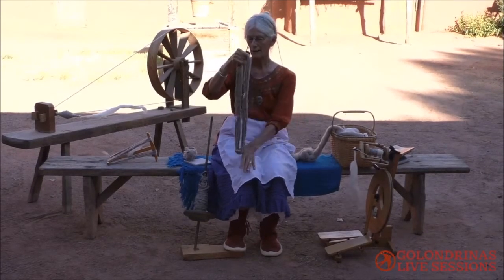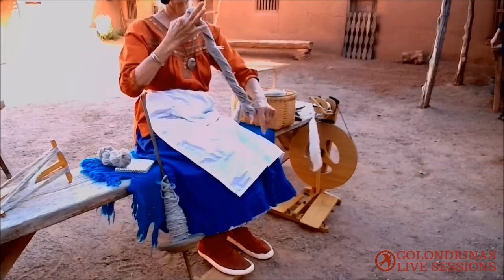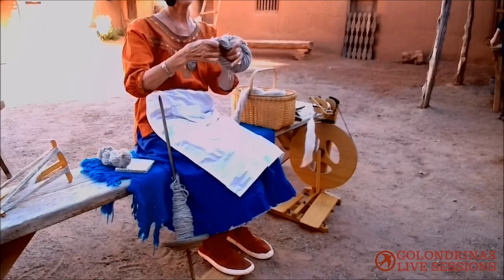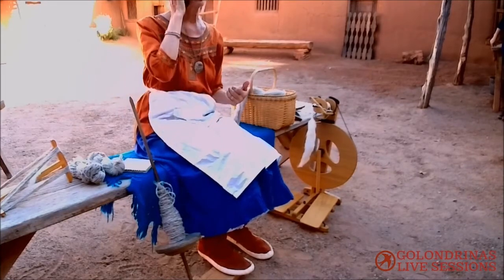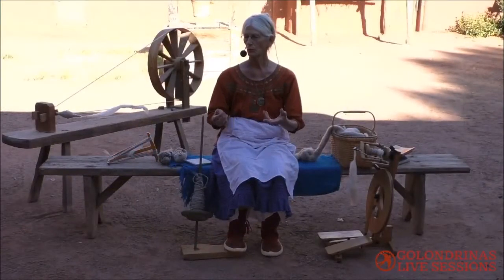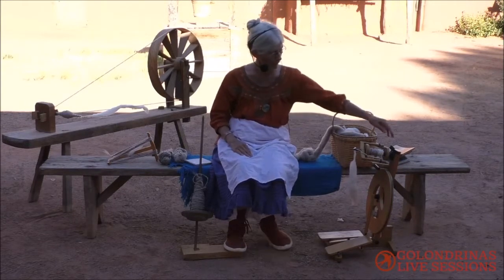Once stretched and dried, it is ready for dyeing, or you could just use it straight. Now, if you want something that's waterproof, you would spin the wool that has not been washed — it is called spinning in the grease. So you can make a poncho and that would actually be water repellent. About 1880 is when the trains finally came to New Mexico and they brought spinning wheels.